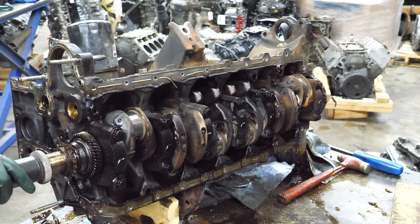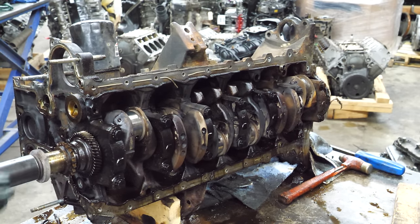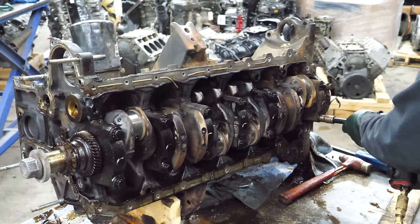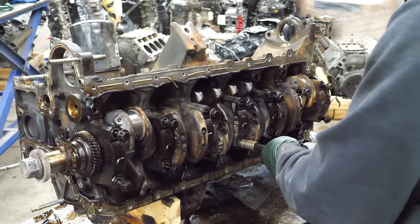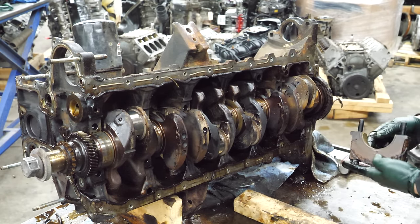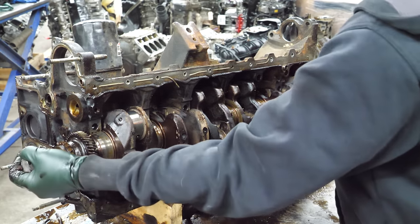Now that the rods and pistons are out, we're going to try to turn the crank over - I know it's probably not going to spin but I have to try. I also have to go the right direction. I was wrong - it still doesn't turn over. Let's pull these mains off and get this crank out of here.